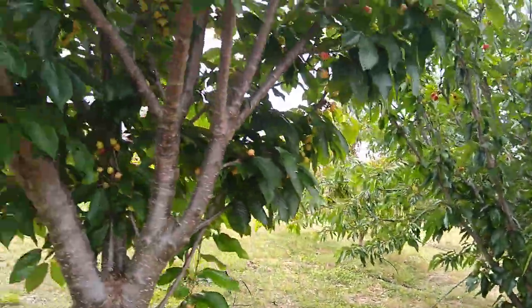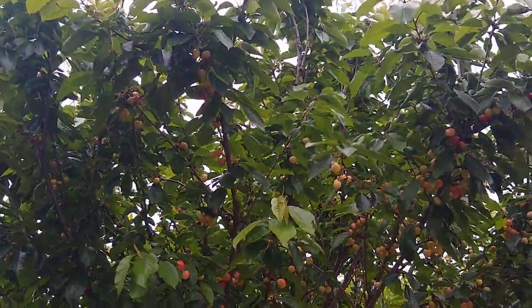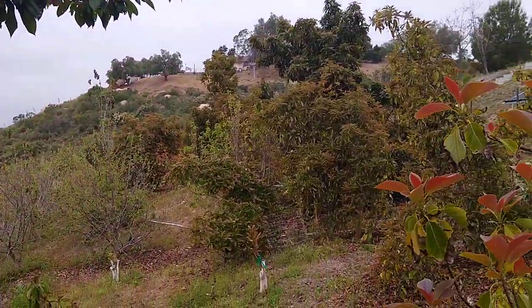So the answer is yes — you can definitely grow cherries in Southern California. This is inland San Diego County, where we're also surrounded by cherimoyas, avocados, and mangoes.